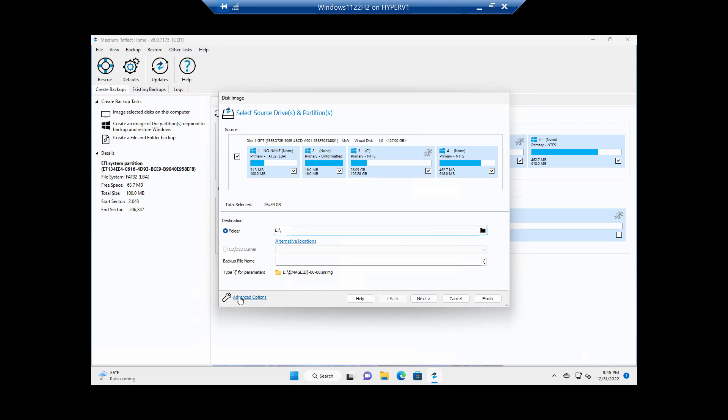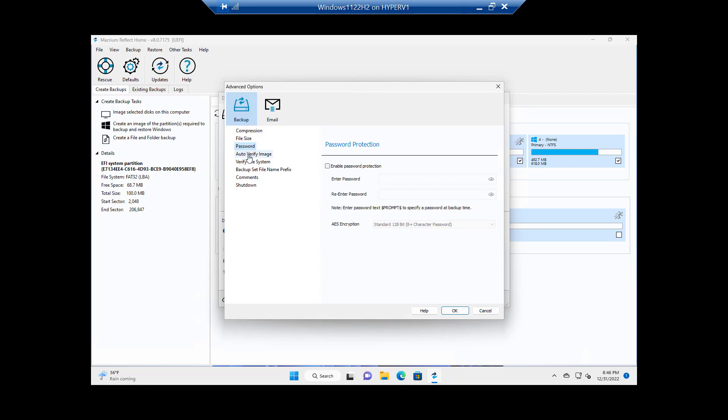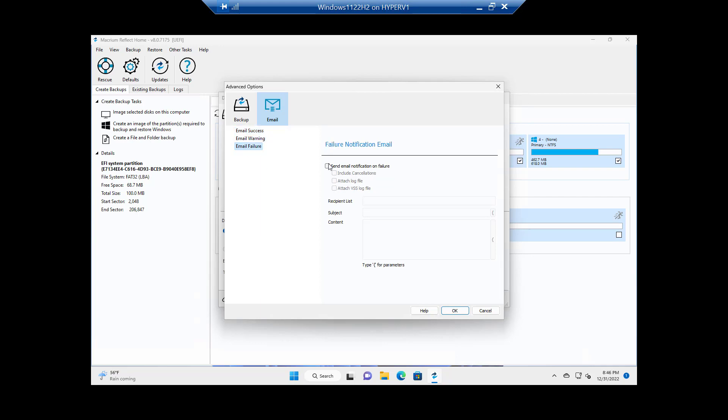While we're here I'll check the advanced options. You have the compression level — I'm keeping everything the same, just showing you what's available. File size is automatic. You can enable a password, turn on image verification, add a name prefix, and set the computer to shut down after finishing. I especially recommend setting up email notifications — set up success notifications and definitely failure notifications — so you put in your email address and attach the log file to know what's going on.